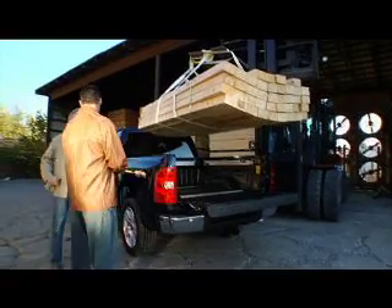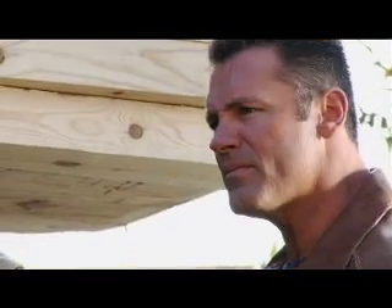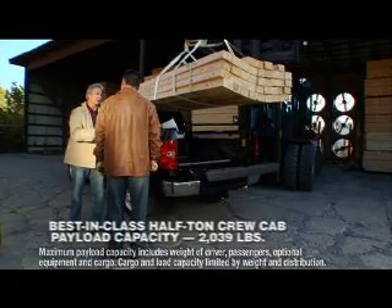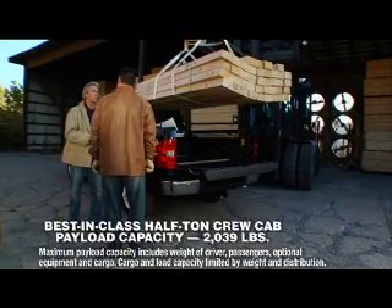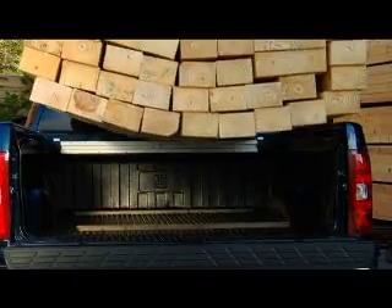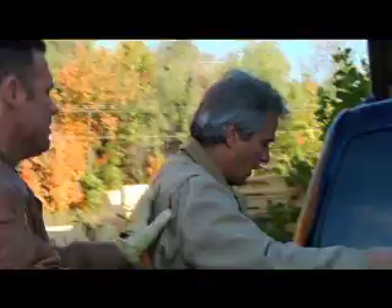This looks like a pretty big load of lumber. The Silverado can handle it. This truck has the same frame as our max trailer pack, which has segment-leading half-ton crew cab payload at 2,039 pounds. This can take this load, Howie. Okay Dale, we're good — let's get her down. All right Garrett, we're good. Let's go. Thanks, Dale.